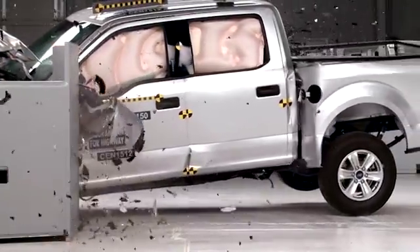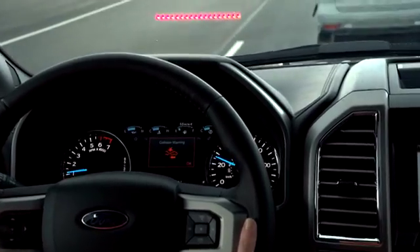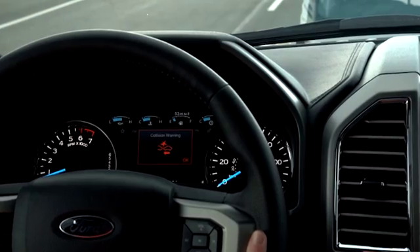The Ford F-150 is the only large pickup truck to get this good rating, and when equipped with an optional forward collision warning system, it is also a top safety pick.